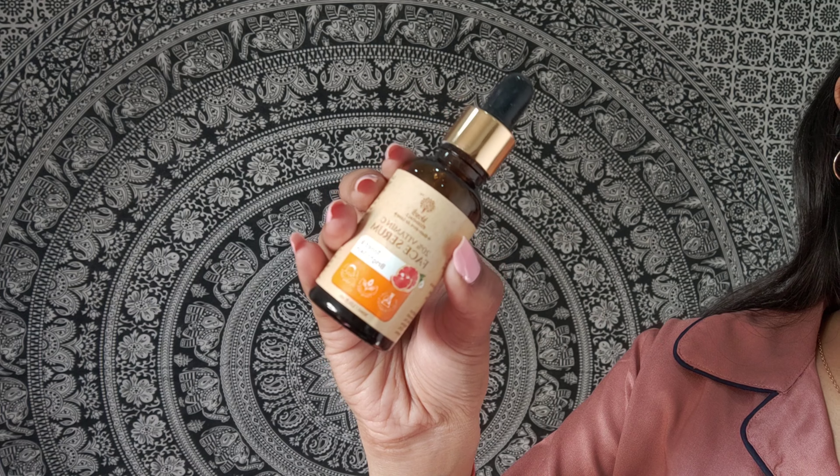I use the 5% marula oil formulation from Khadi Essentials, which is so hydrating and non-sticky at the same time. Last but not the least, I'll be using this vitamin C serum, also from Khadi Essentials — I've been using this for months now.